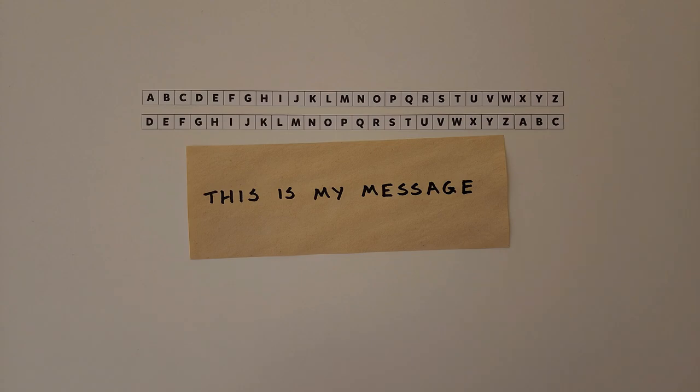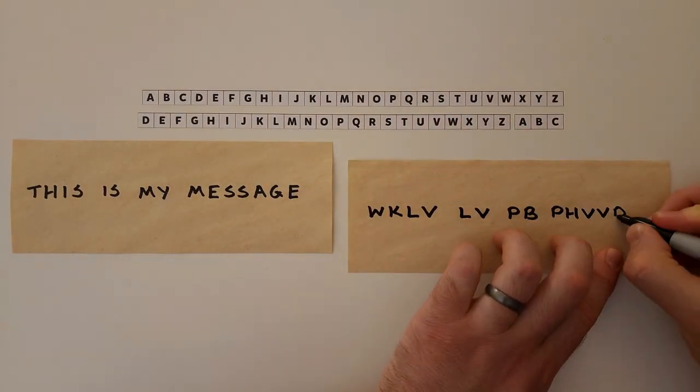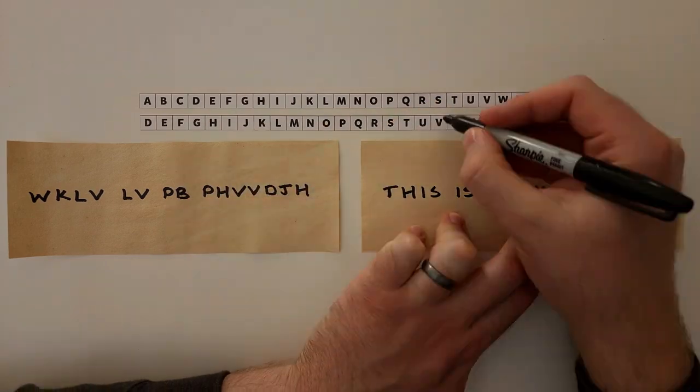This cipher is named after Julius Caesar, who used it to protect military messages. If this is my message, I could use a Caesar Cipher that shifts the letters down by three to get this secret message. Then I can give this secret message to a friend, who can shift the letters up by three to get the original message.